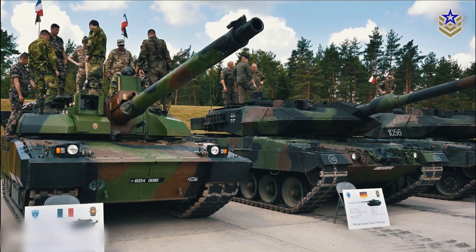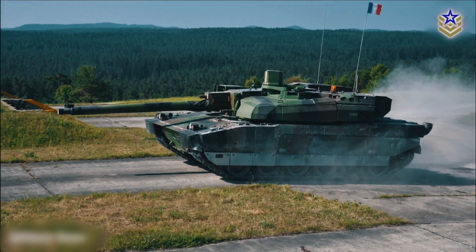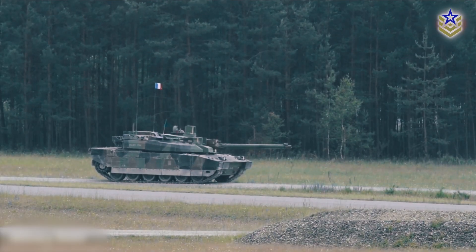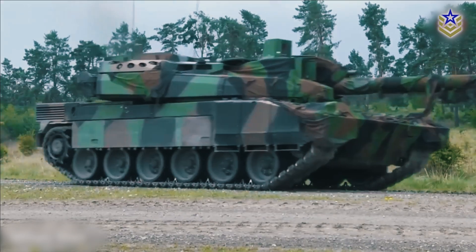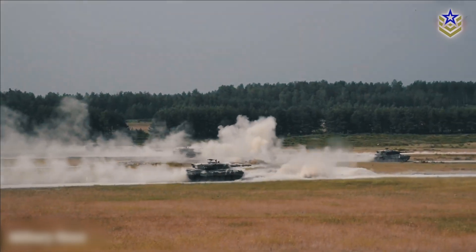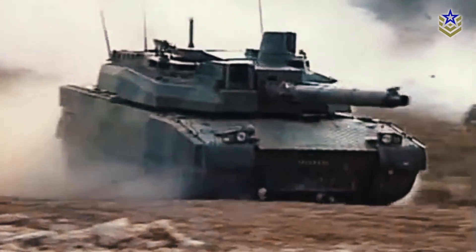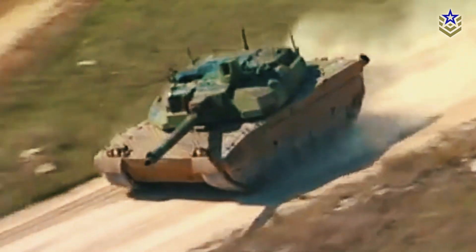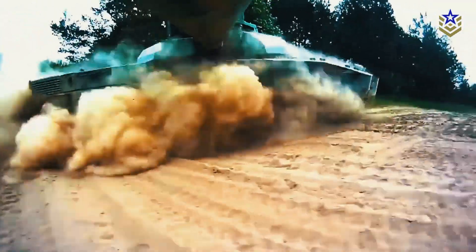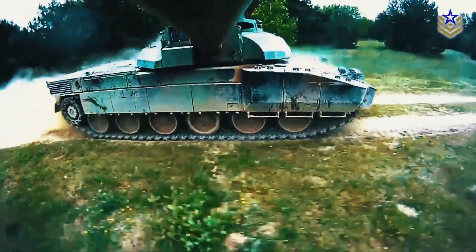The Leclerc XLR is a critical component of France's armored capabilities, ensuring the French army remains at the forefront of modern armored warfare. Its advanced systems and upgrades make it well suited to address current and future operational requirements, reinforcing France's commitment to maintaining a robust and modern defense force. As the MGCS project moves forward, it will be interesting to see how these new platforms evolve, especially with the integration of technologies from both the Leclerc and Leopard systems over the coming decade.